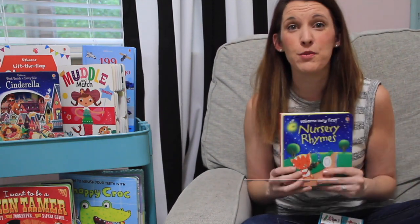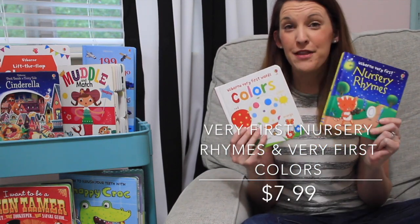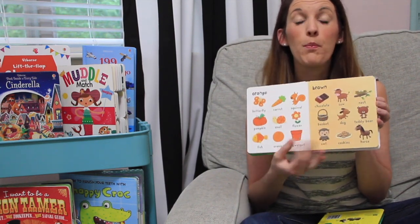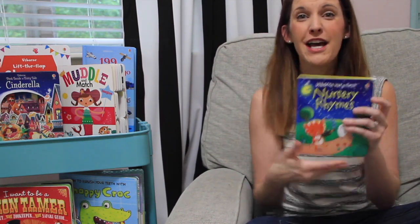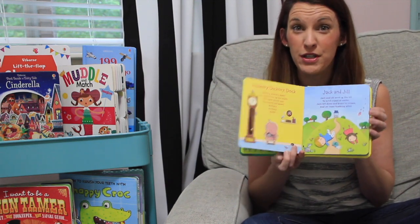I also love our Usborne Very First series — this is colors and nursery rhymes. There's also numbers and letters in this series. It's great because they're simple, bold pictures that don't overwhelm those young, developing eyes. You can point and find things, talk all about colors or wonderful nursery rhymes as you sing along to your little one.